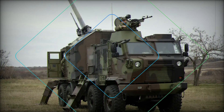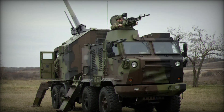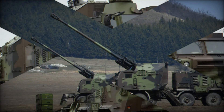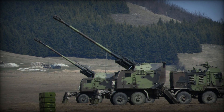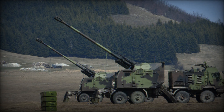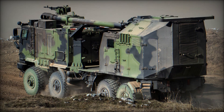Serbian engineers started by mounting a 152mm howitzer on a wheeled chassis. Later, in the early 2000s, a version with a 155mm gun appeared — a breakthrough, as this caliber is considered the standard for modern NATO artillery. This made the howitzer competitive in the international arms market.